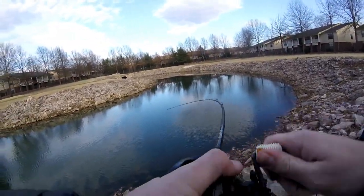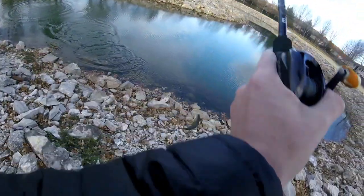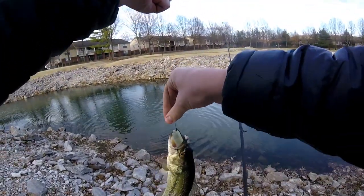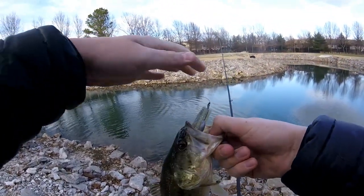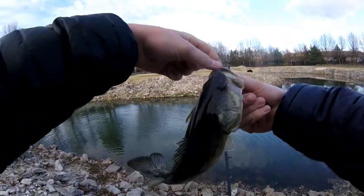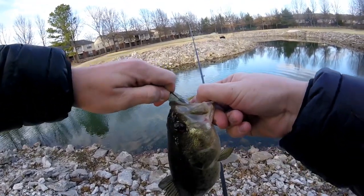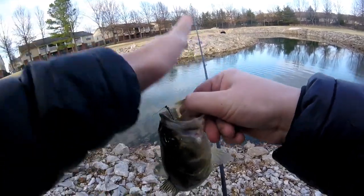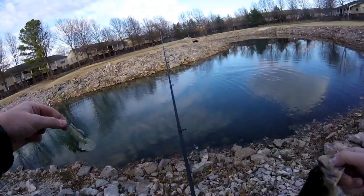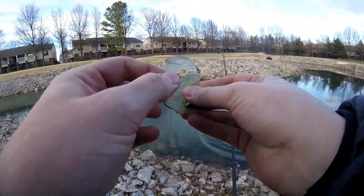Fish number seven on the swimbait — had to bite down a little bit but we still got them! Even off a cut-off swimbait we can still catch fish. Not a big fish at all, but still super fun. Get out to these golf course ponds — just one afternoon after school and we are slaying them.